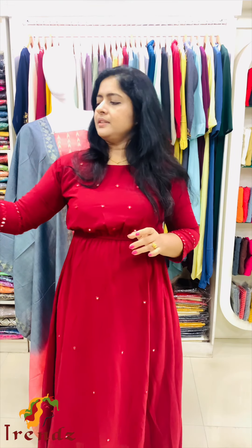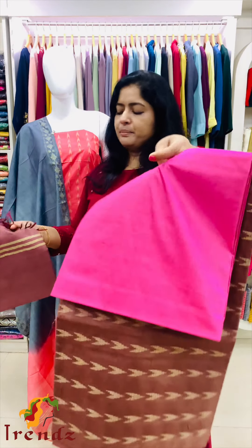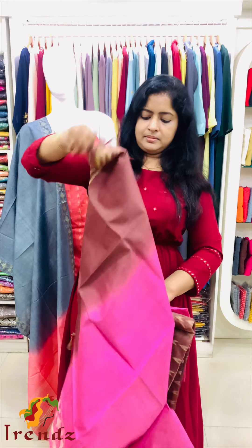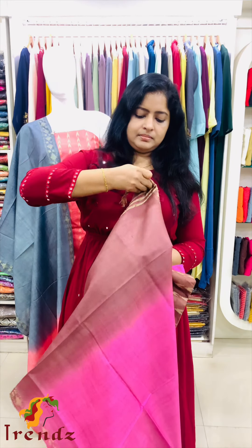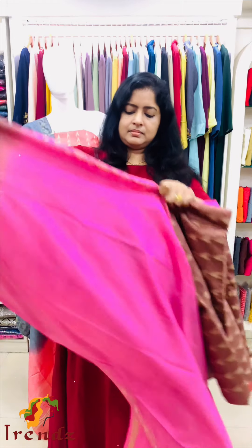Last shade is pink. The top is pink, bottom is pink. The shawl is two shades. Shawl is yellow.